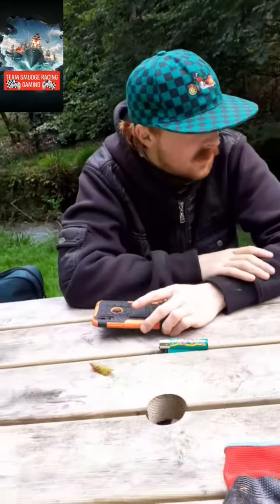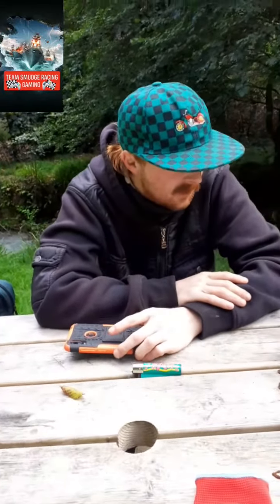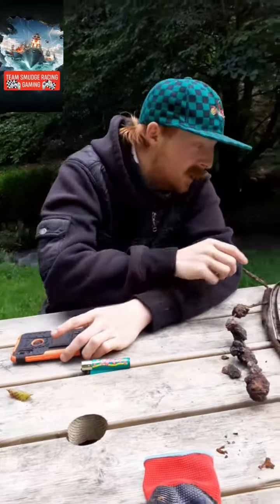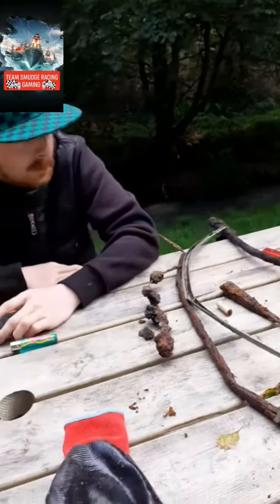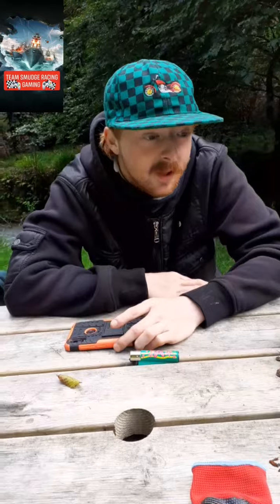Not a bad find today, but if you want to let us know what it is in the comment section below, that would be helpful. Did you enjoy it today? Yes, it's been good. What was the best find we've had? The best find has got to be the fence marker. It's been a pretty good day, really.